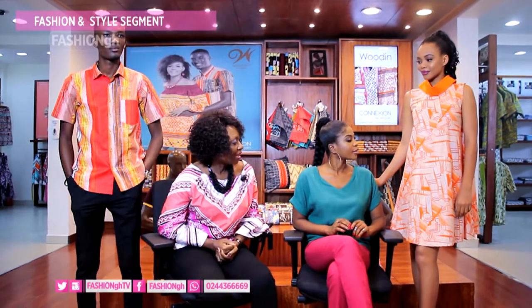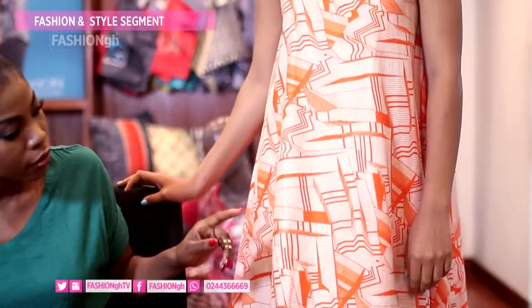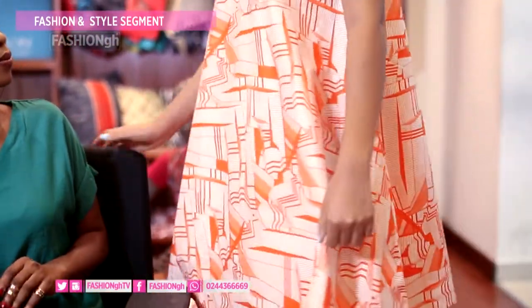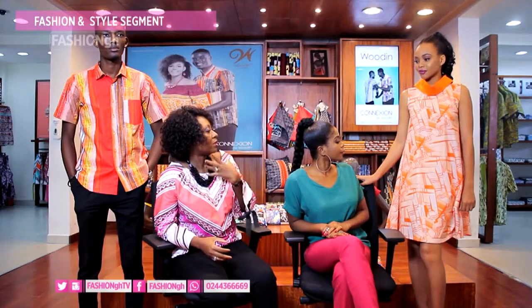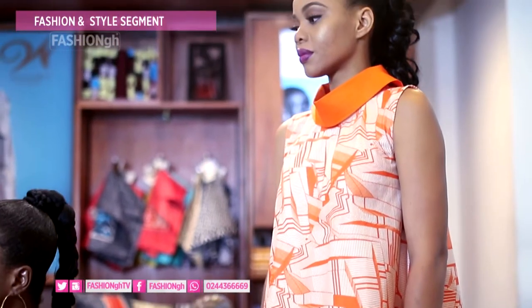These are more in orange tones and they complement each other nicely. This one is a nice simple flare dress — it doesn't have a pocket but it's all the rage these days. It's simple, but you've got this dramatic bold color giving it some swag.